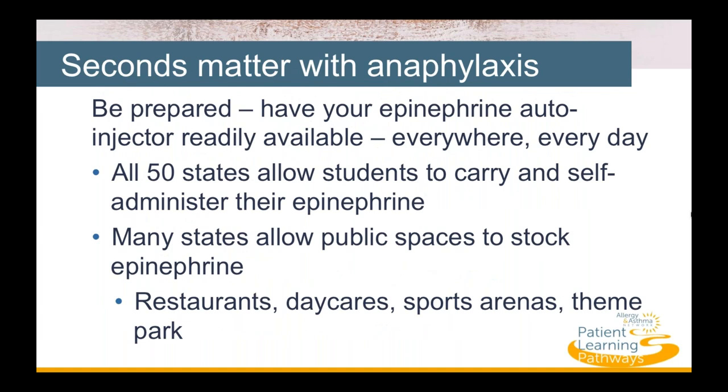Seconds matter when it comes to anaphylaxis — always be prepared. Keep your epinephrine autoinjector with you and ready to use everywhere, every day. All 50 states in the United States allow students to carry and self-administer their epinephrine if the parent, doctor, and school nurse agree they are mature enough to do so. Many states also allow schools and public places — including restaurants, daycares, sports arenas, and theme parks — to stock an epinephrine autoinjector.